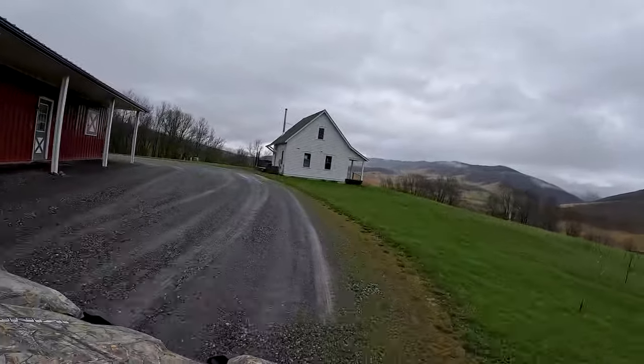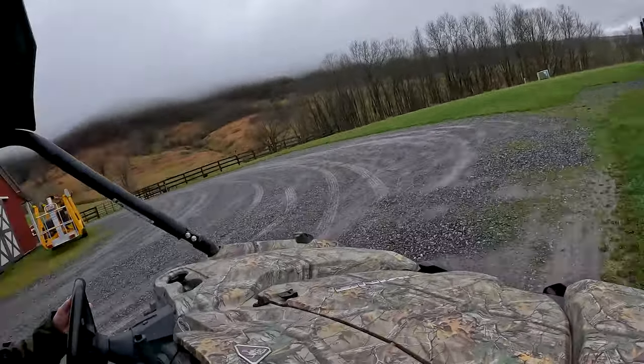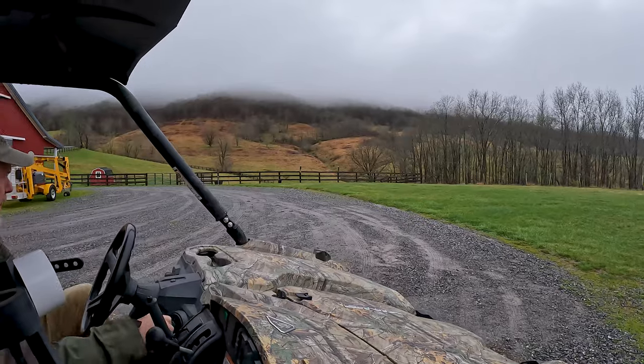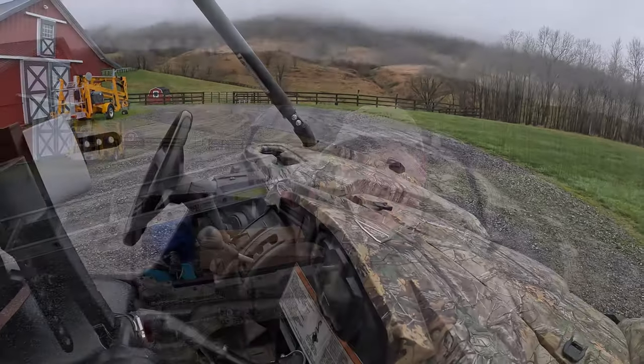Oh boy, we got blooms on our peach trees. It's not necessarily a bad thing but it is a bit of a challenge because we're going to get some freezing weather coming in. We're at the back of the trees.